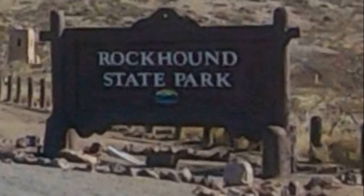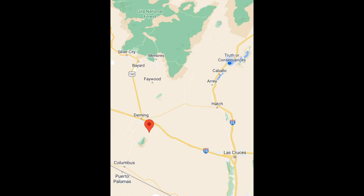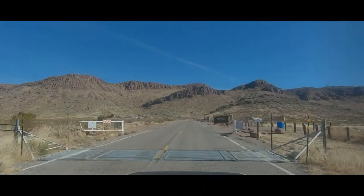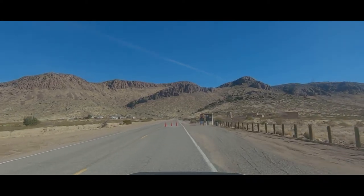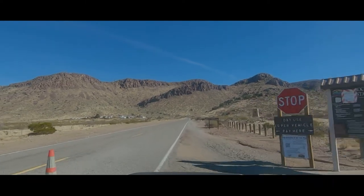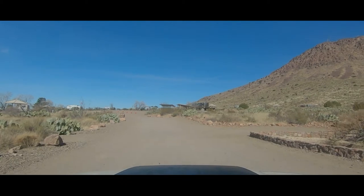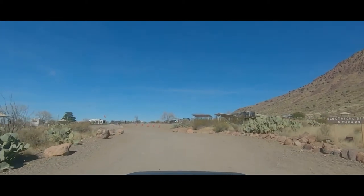Situated several miles southeast from the city of Deming and Interstate 10, Rockhound State Park is a great place to explore the wildlife of the Chihuahuan Desert. The park was established in 1966 as the first park in the United States that allowed visitors to collect a few rocks and minerals for personal use. Rockhound and Crater of Diamond State Park in Arkansas are the only two state parks in the U.S. where you are allowed to take rocks and minerals.